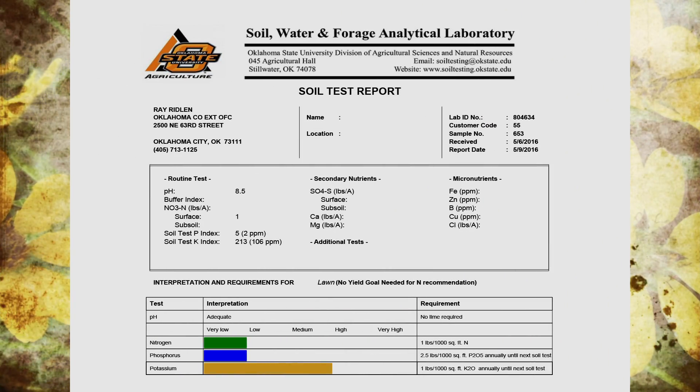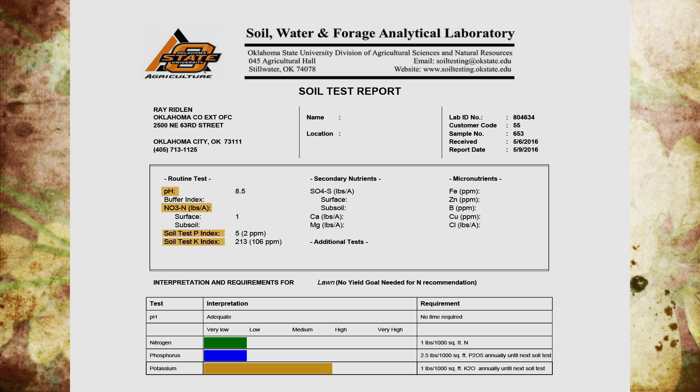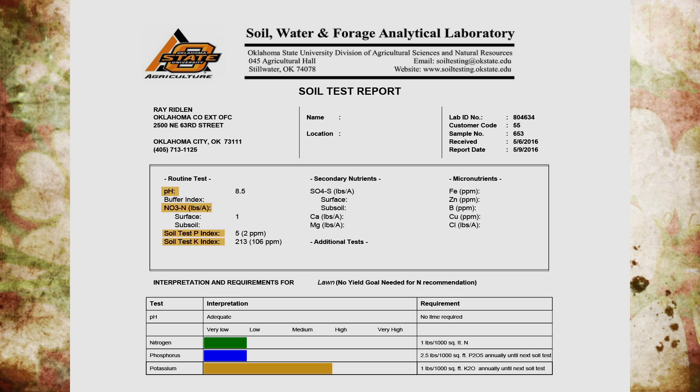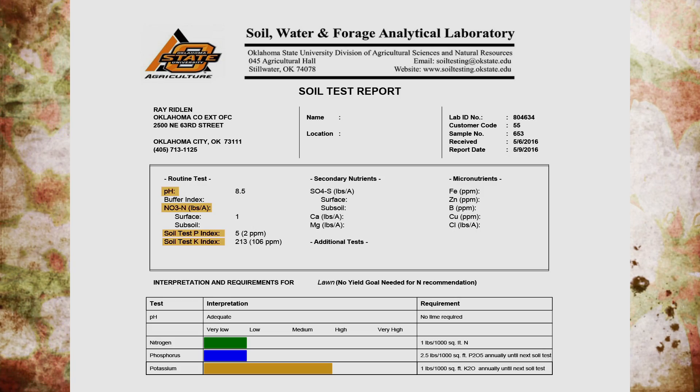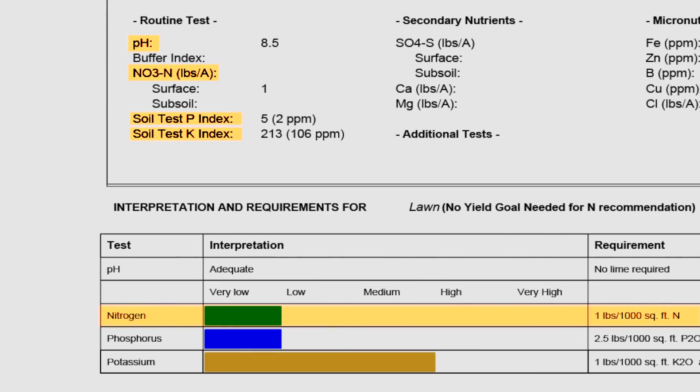Our test shows pH, our NPK, and also our organic matter that we'll talk about later. But let's talk about the NPK and the micronutrients first. It says we're deficient in nitrogen. What does that mean and what should that level be at?